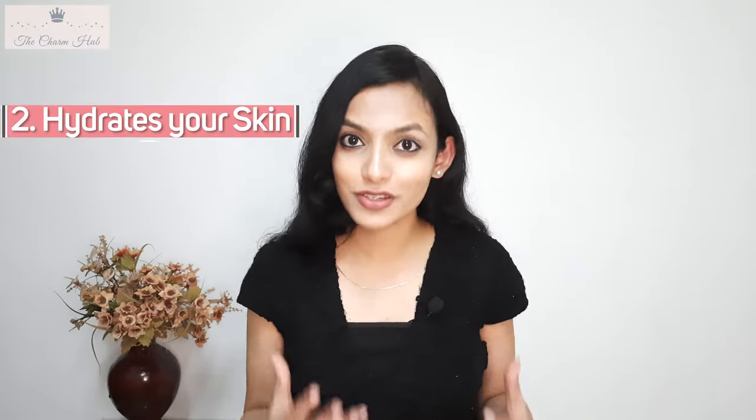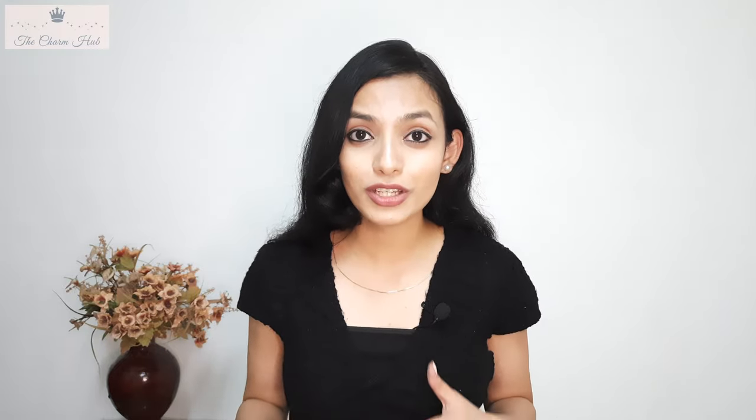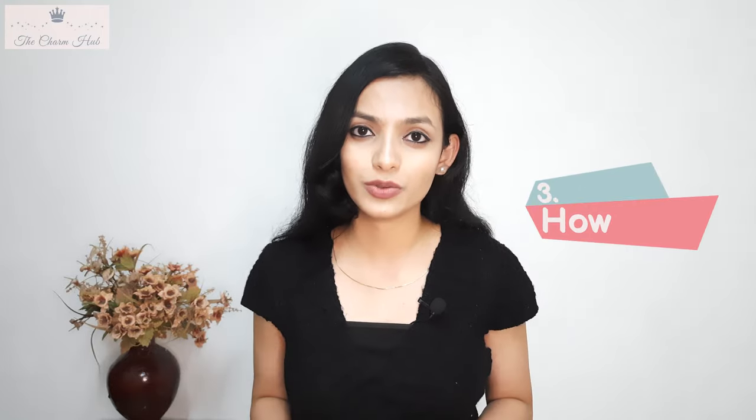Another point is that a toner hydrates your skin and retains moisture even after a face wash. Now, how do you use a toner? A toner is liquid in nature — just add a few drops of the toner onto a cotton pad and wipe it on your skin, or you can use your palm and dab it on your skin.